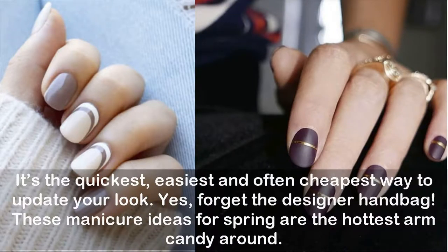Amazing new manicure ideas for spring — it's the quickest, easiest, and often cheapest way to update your look. Yes, forget the designer handbag; these manicure ideas for spring are the hottest arm candy around.